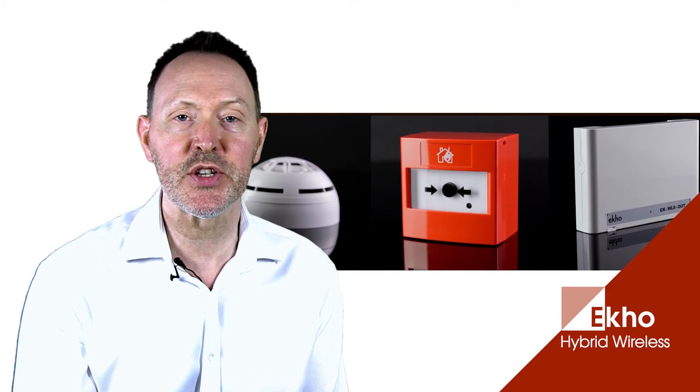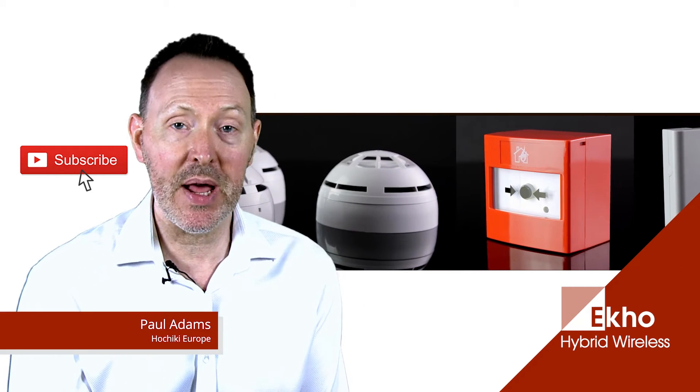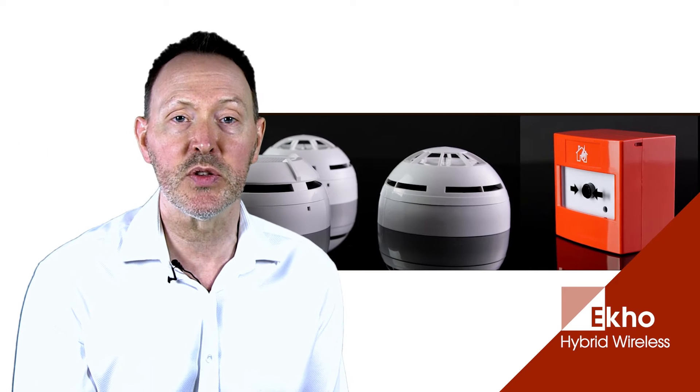Hi and welcome to this video on our newest hybrid wireless detection system ECHO. Before we start, click the subscribe button and then the bell icon to be notified of all of our new video content.